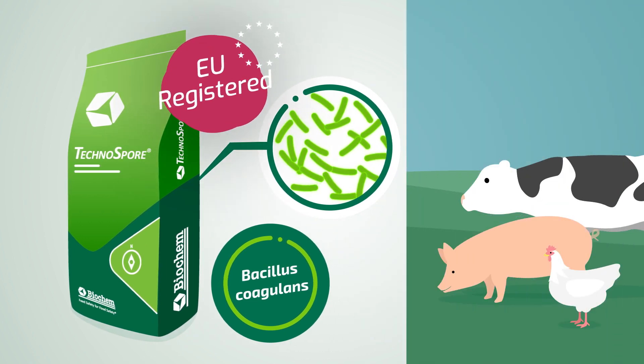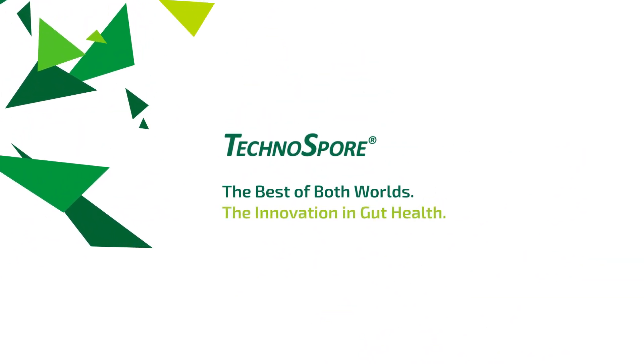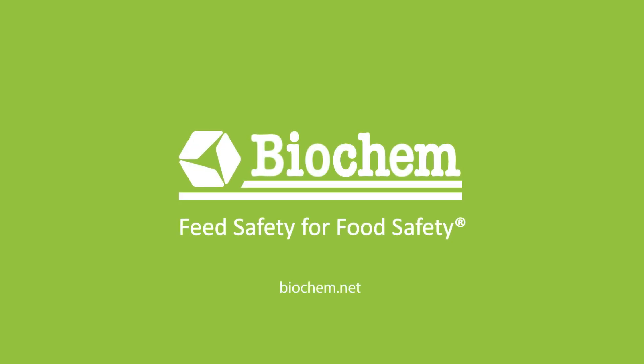It is also the first Bacillus coagulans to be approved for animal nutrition in the EU. Technospore combines the best of both worlds and is a leading innovation for intestinal health management. Biochem — feed safety for food safety.